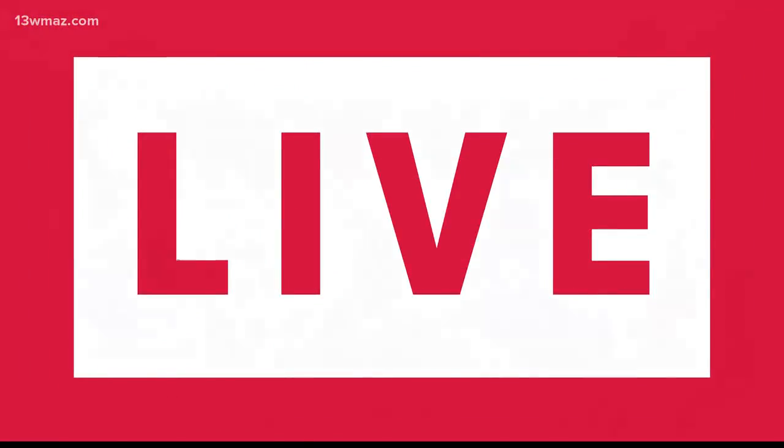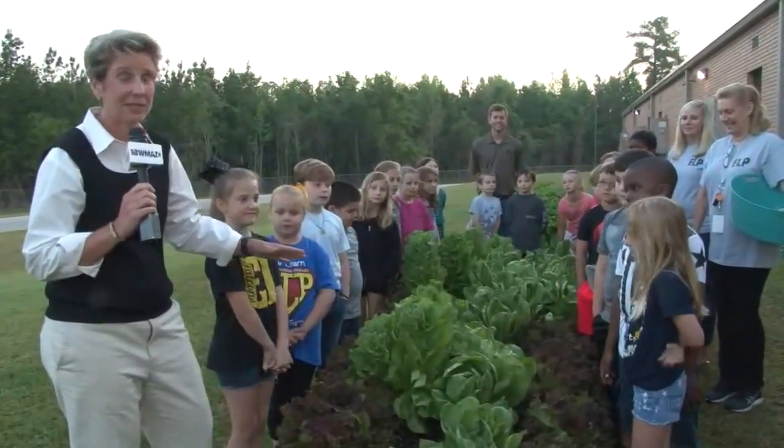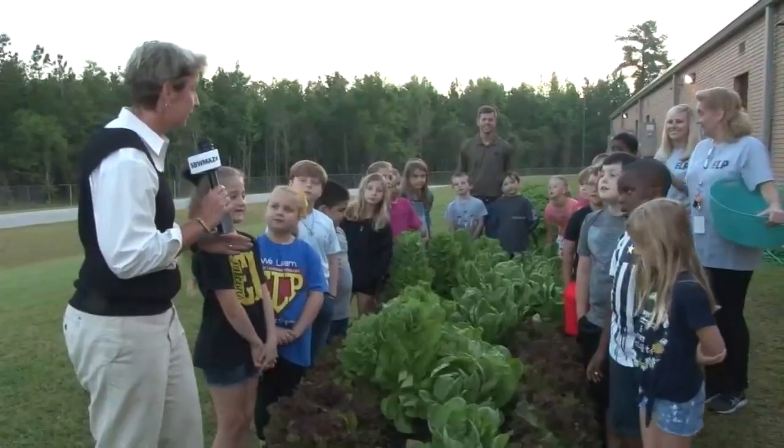Suzanne. These kids have really embraced the farm-to-table. They're getting ready to pick lettuce right now here at East Lawrence Primary. You guys ready to pick lettuce? Yes!